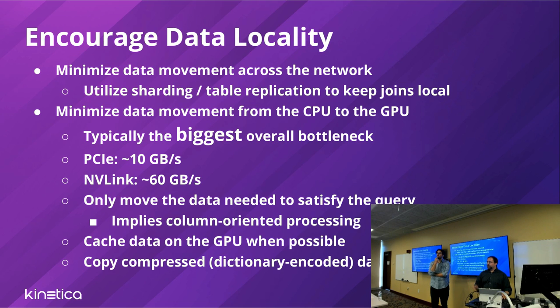The principle we adhere to: only move the data you need to satisfy the query. This implies column-oriented processing — if you're filtering on column X, only copy column X to the GPU. We minimize movement wherever possible, cache data on the GPU when possible, and when feasible copy already-compressed data — dictionary-encoded or other methods — and decompress on the GPU or operate in the compressed domain.